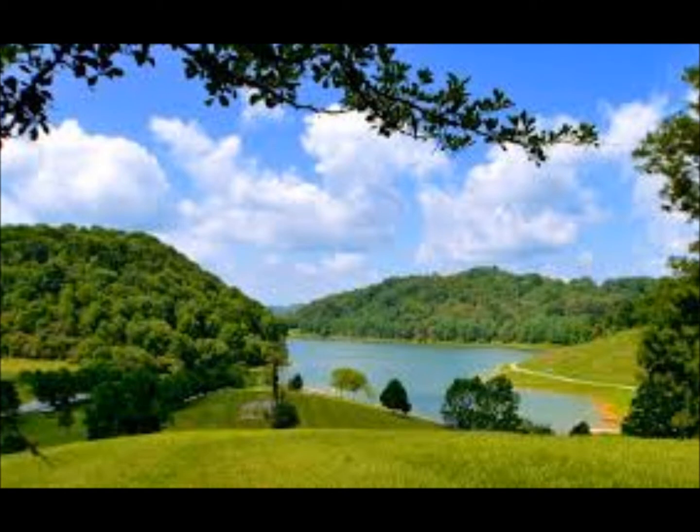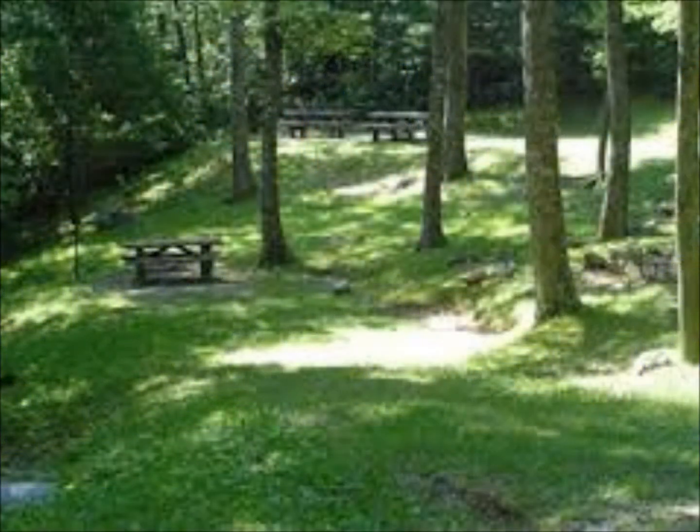Cavett's Creek Lake is a 54-acre lake, part of the 164-acre campground and park. They offer RV sites, campsites, picnic shelters, playgrounds, and boat rentals. There is something for everyone.